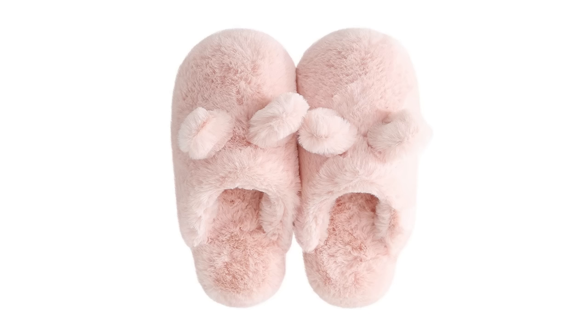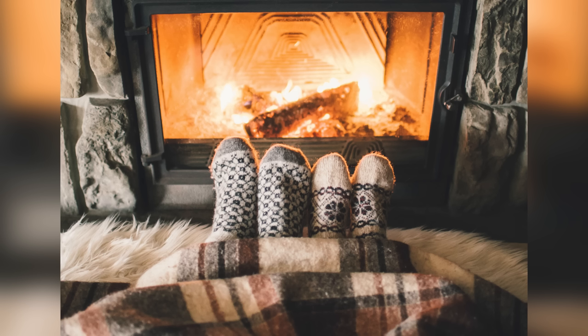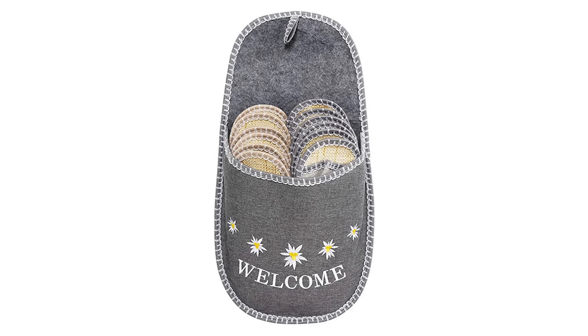Going back to the flooring, if for some reason you can't have rugs — sometimes people with pets are simply unable to — at least use slippers. Make sure you're covering your feet, try not to wear your outside shoes inside your home, and make sure there are slippers for your guests as well so they're not walking around in bare feet or socks getting cold.